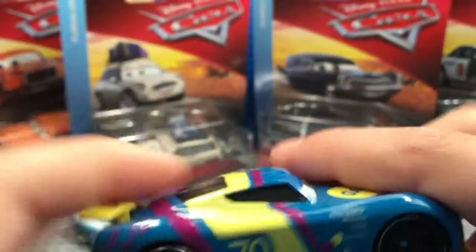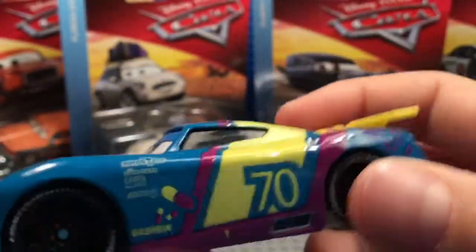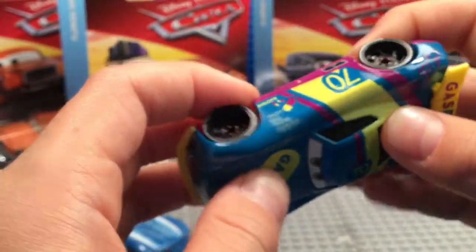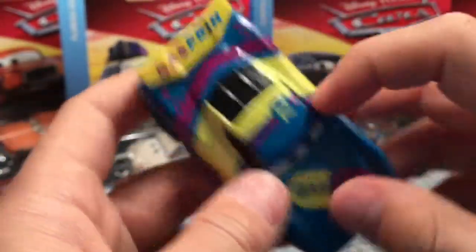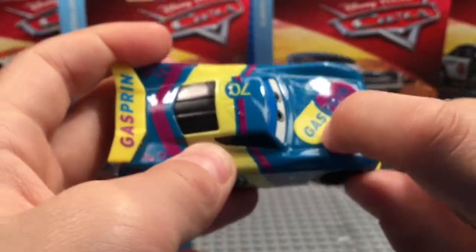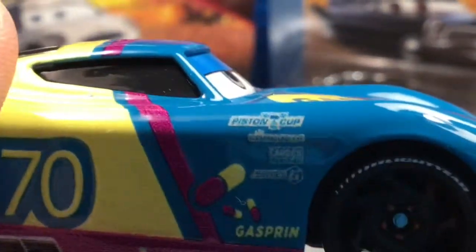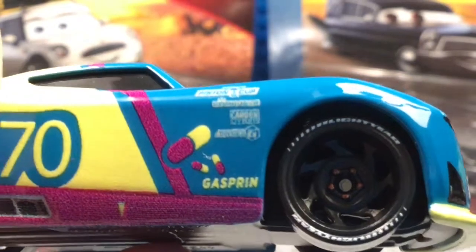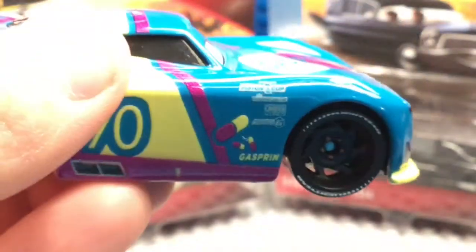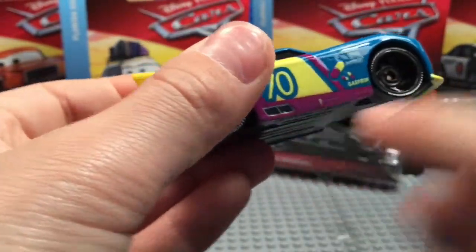The sponsor is Gasperin, which is supposed to be a parody of aspirin — it completely took off the headache relief slogan. Up there you can see the nice blue, a pill design with purple and yellow. Contingency sponsors include Piston Cup, Combustor, Carbon Cyber, and Synergy. You can see more of those Gasperin pills on the sides.